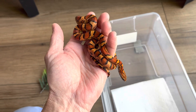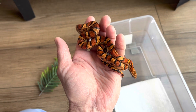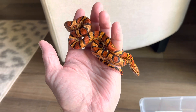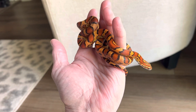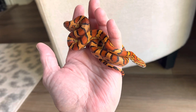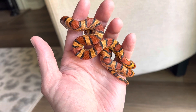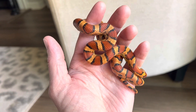Hey guys, it is the 20th of April, 2023. Gretel has some fresh skin. This is a newly shed corn snake — this is one of my females. She's got a bit of a buckskin background, ground color.